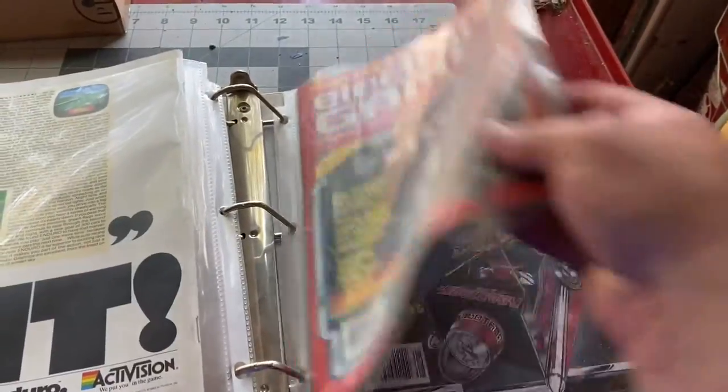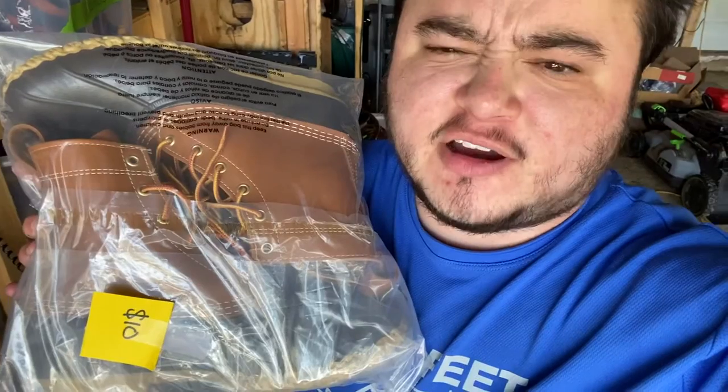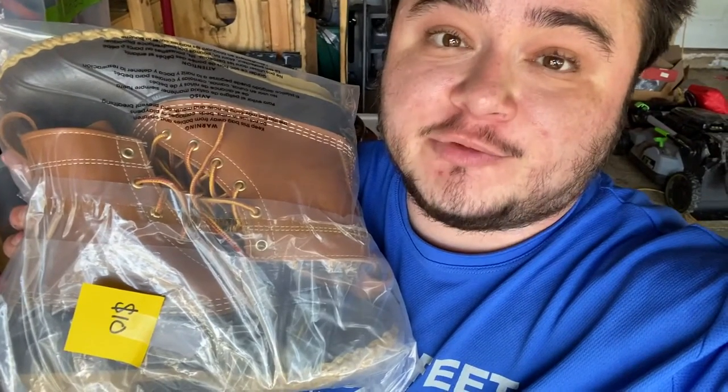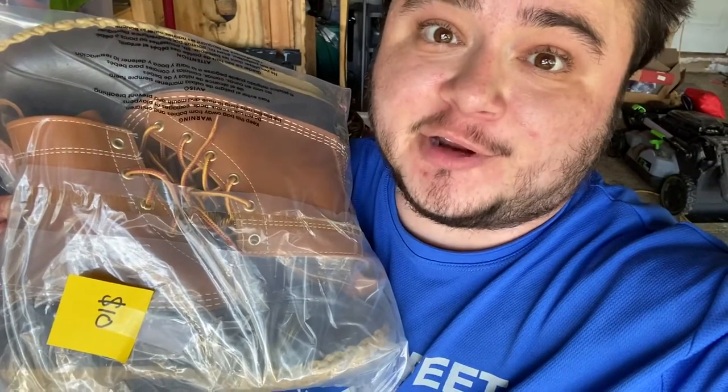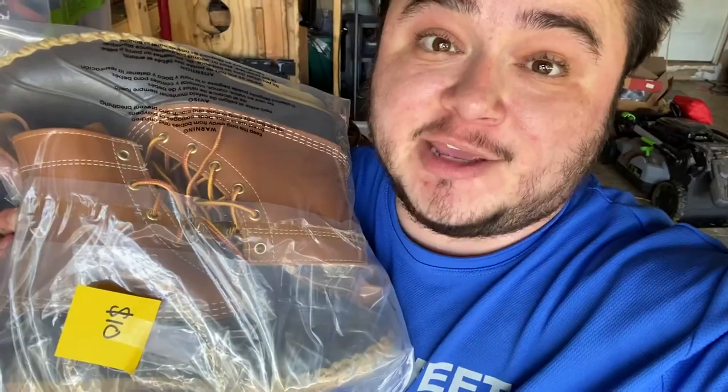I had a few sales today. First, on eBay I sold a Pampered Chef Pastry Blender — I paid one or two dollars for it and it only sold for seven, so not a great flip, but glad to get it out of the garage. Next, I sold a lot of nine comic books to one buyer and got $120. I also had a nice Facebook Marketplace online sale — I sold LL Bean Boots that I got two days ago. I paid $10 at Goodwill and got $75 plus shipping on Facebook Marketplace. I'm super happy with my Marketplace sales lately — I think I'm having as many sales there as on eBay, which is pretty crazy.